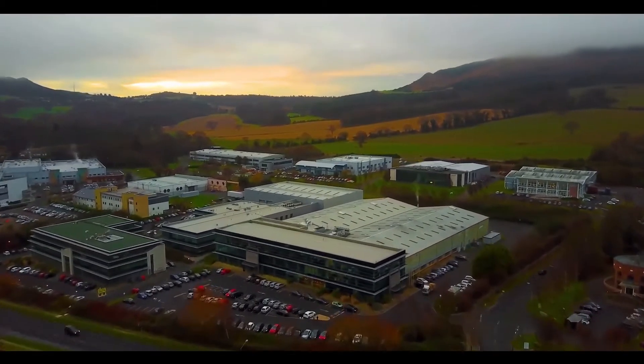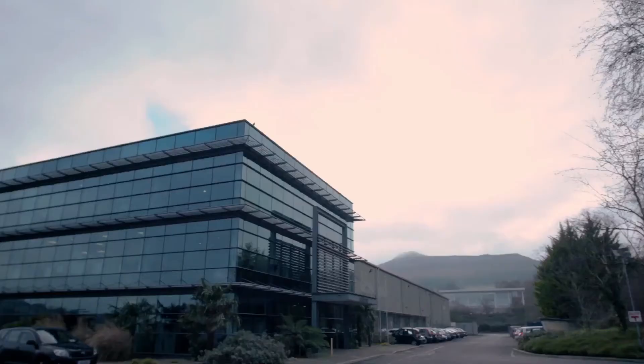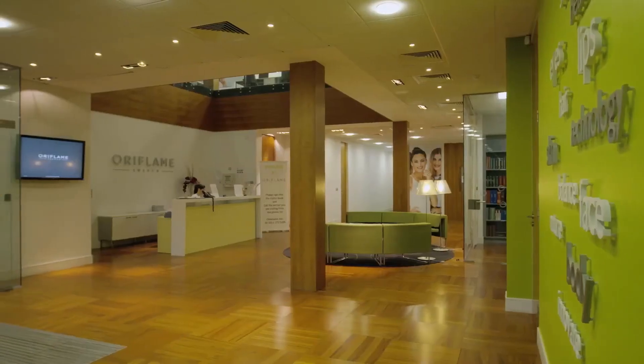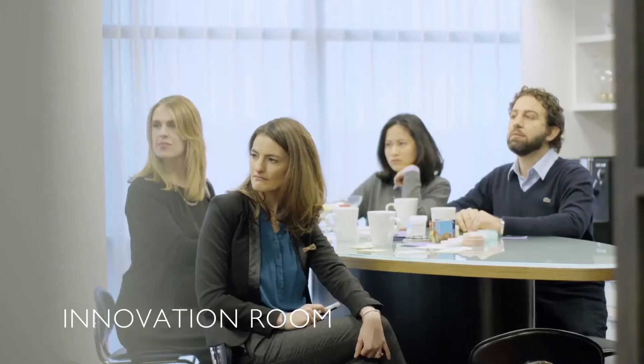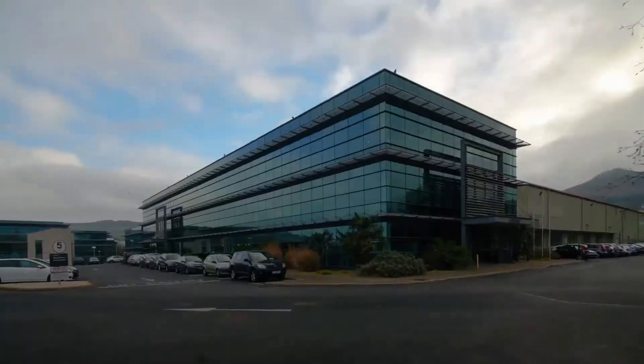It's now time to enter the product development phase. Let's visit our research and development facility in Dublin, Ireland. We start in the innovation room with the product concept, where our experienced team brainstorms all aspects of the product from ingredients and textures to potential claims and benefits.